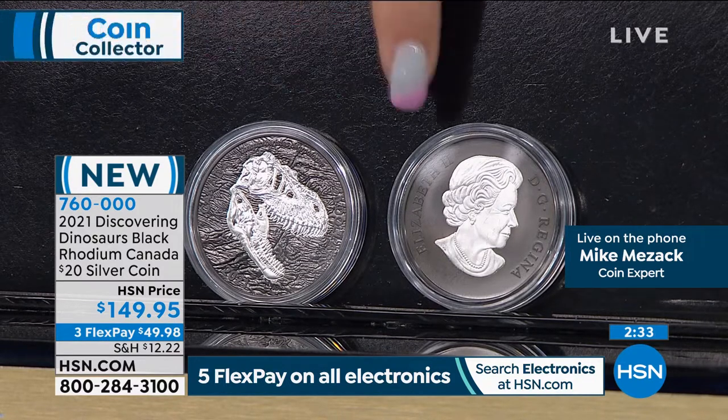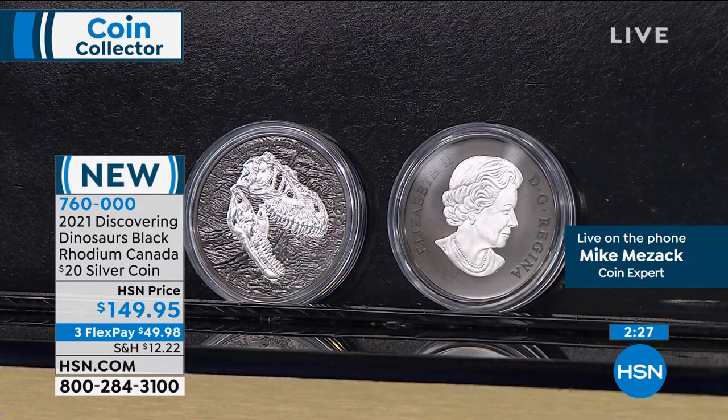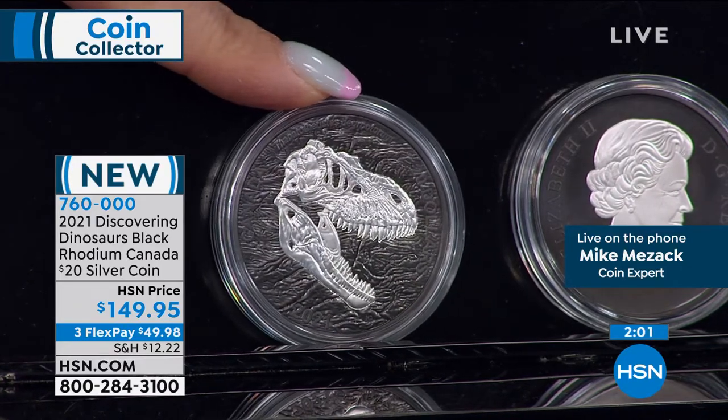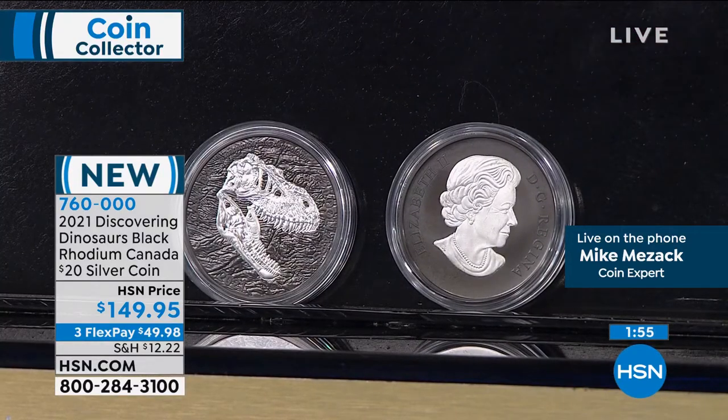They only made 7,500 of these — obviously immediate sellouts. Canada made these coins in extraordinarily limited edition, as you can see right there. And this is their new discovering dinosaurs series. They had the silver shine through and then did the background in black rhodium. It's $20 face value. So they name each one — the name of this coin, that's the T-Rex head right there.